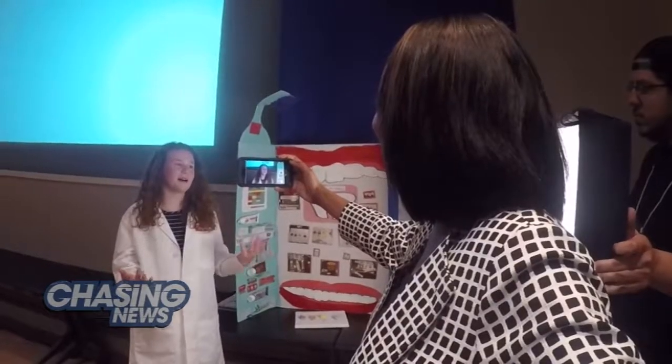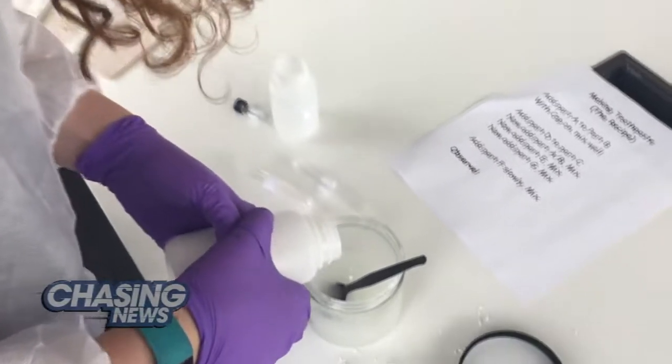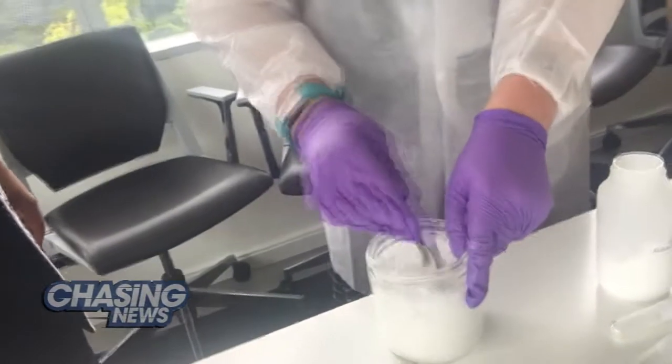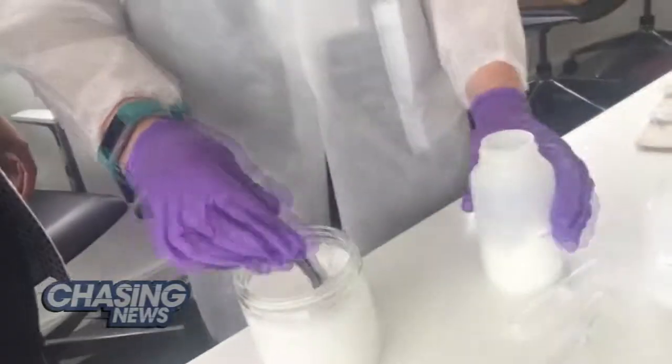We always buy way too much toothpaste in my house and I wanted to see which one was the best for whitening. I was trying to find a way that I could use that with Chloe's teeth, and then I came up with the idea of using her wisdom teeth.